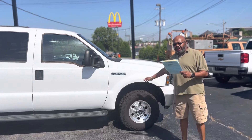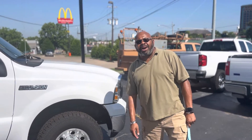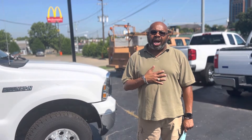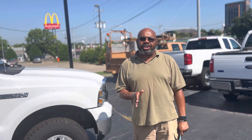Once again guys, thank you so much. This is a 2005 Ford Excursion with 233k on the miles. This is Miguel Patterson with Car One. Best number to reach me is 615-490-2807. Once again, that's 615-490-2807. Miguel Patterson with Car One. Thank you.